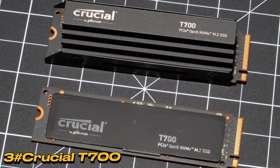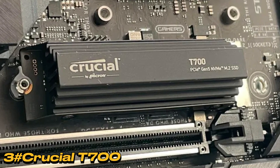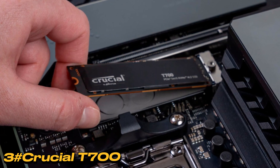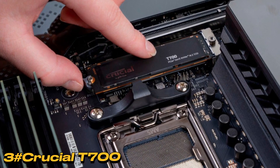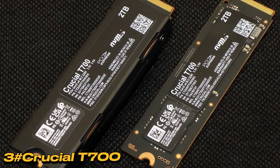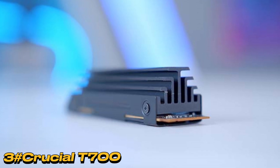You can find it in the US at Crucial, Amazon, Best Buy, and Adorama, while in the UK it's available at Crucial, Amazon, Buyer, CCL, and Box. The T700's 2280 form factor features the Phison E26 controller, Micron's 232-layer TLC NAND, and 1 GB of DDR4 primary cache for every 1 TB of capacity. The TBW rating is 600 TB per terabyte of capacity, determining the SSD warranty, which is 5 years. An optional heatsink is available for users in heat-intensive systems.